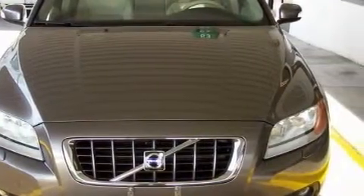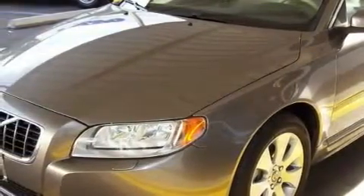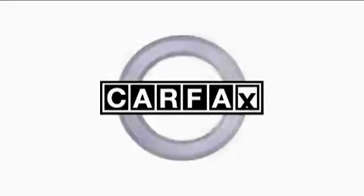The solid six-cylinder engine, connected to a smooth-shifting automatic transmission, is perfect for commuting or cruising. This Volvo has had only one owner, and it qualifies for the Carfax buy-back guarantee.